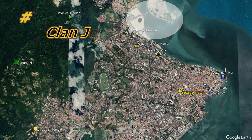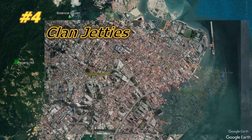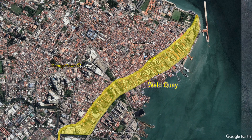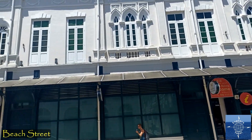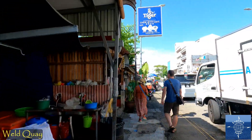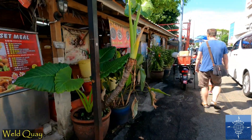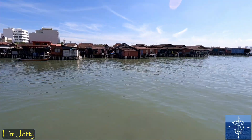A land reclamation project was near our apartment, and reclamation has been part of Georgetown since the 1880s. Beach Street was once the waterfront. From 1883 to 1889, land was reclaimed out to Weld Quay to expand the port, and Beach Street was developed into the prime real estate it is today. The expanded port brought workers from Fujian Province in China who couldn't afford land or expensive rent, so they built their homes over the water. Residents had the same family name and hometown.